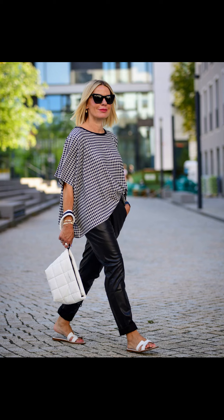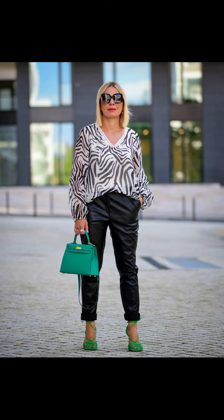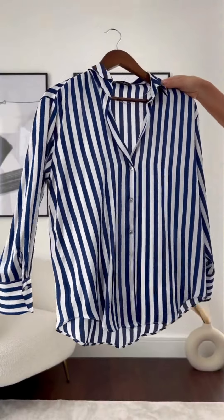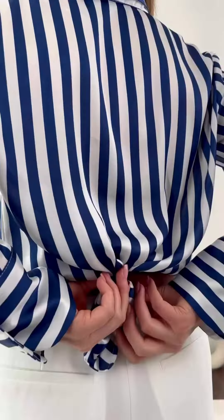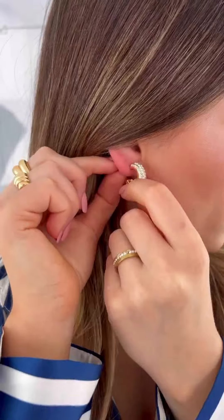Another great winter look is a simple dress. Choose a long-sleeved dress in a warm color like navy or maroon, add a pair of black tights and a pair of boots to complete the look. For an extra layer of warmth, throw on a cozy cardigan or a faux fur coat.